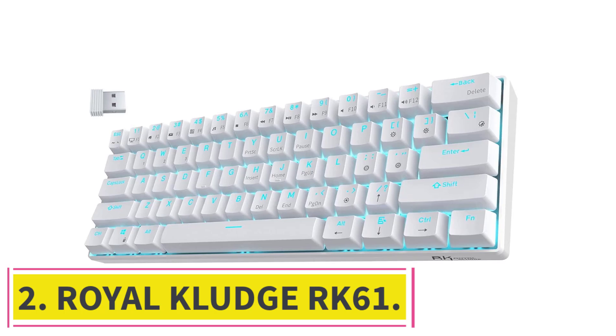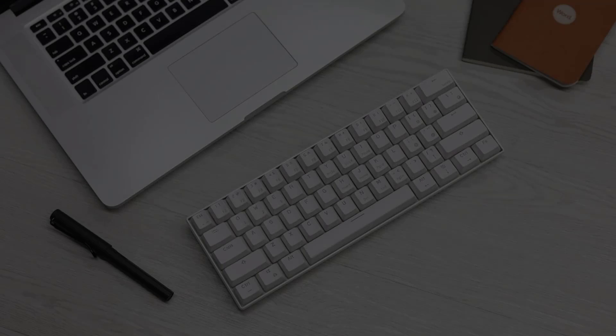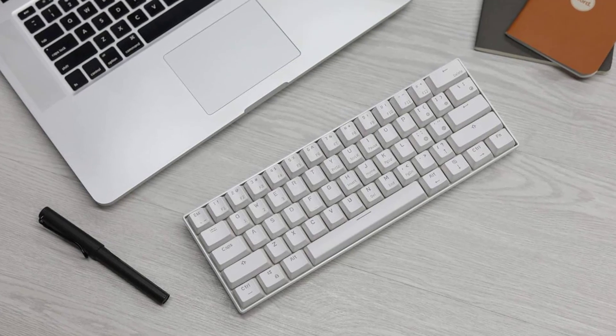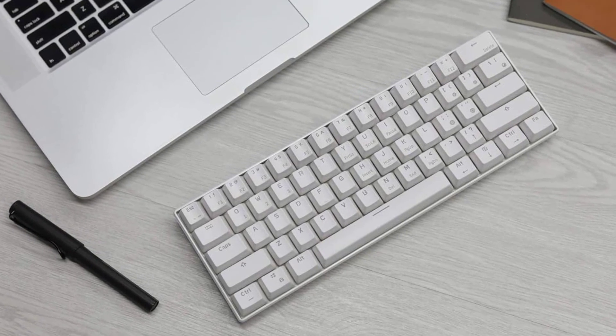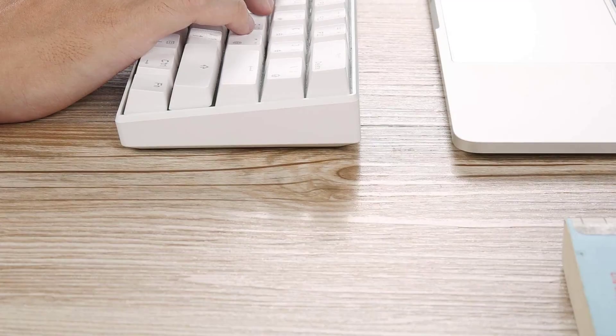At number two: the Royal Kludge RK61. We recommend the Royal Kludge RK61 if you need a cheap, dependable coding keyboard. Impressively, despite its low price, it's also wireless and small enough to be easy to carry around.